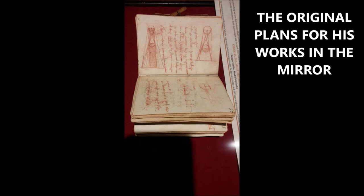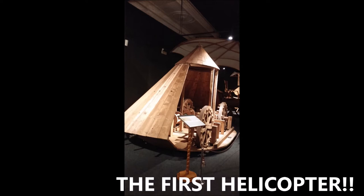Here are some of his diagrams. Again, in the mirror you can read them correctly. He developed many of these original diagrams, such as for the first helicopter, which is in that notebook of his.